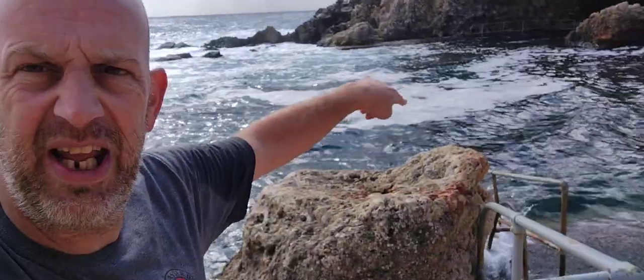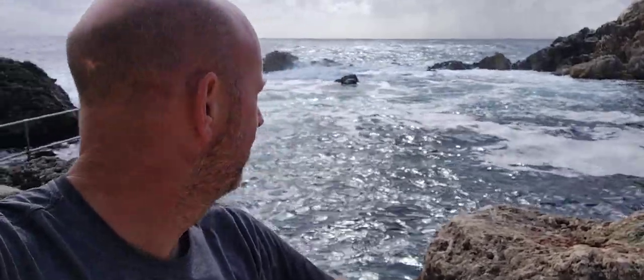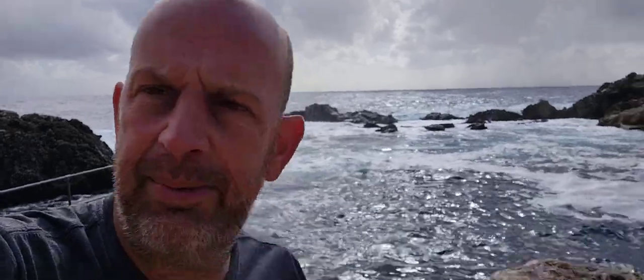Obviously we're restricted today to just this bit here because of the waves. You get out to there and you get all the bubbles from the foam. But it's absolutely stunning.